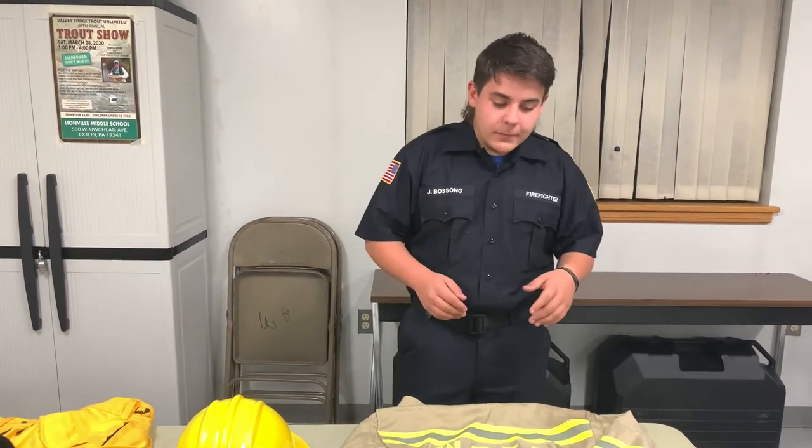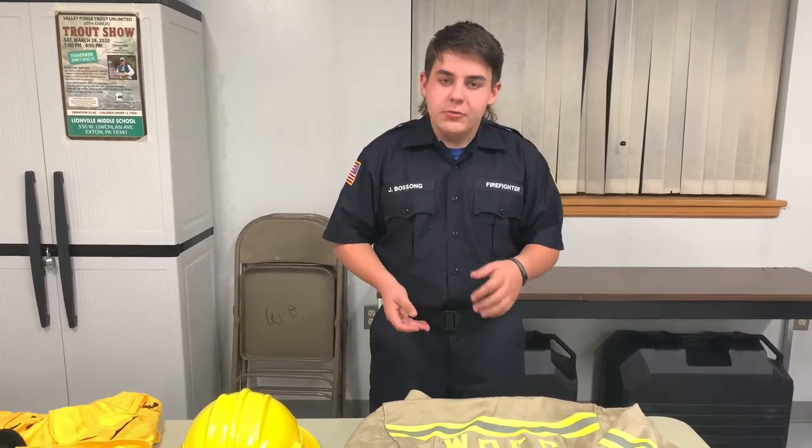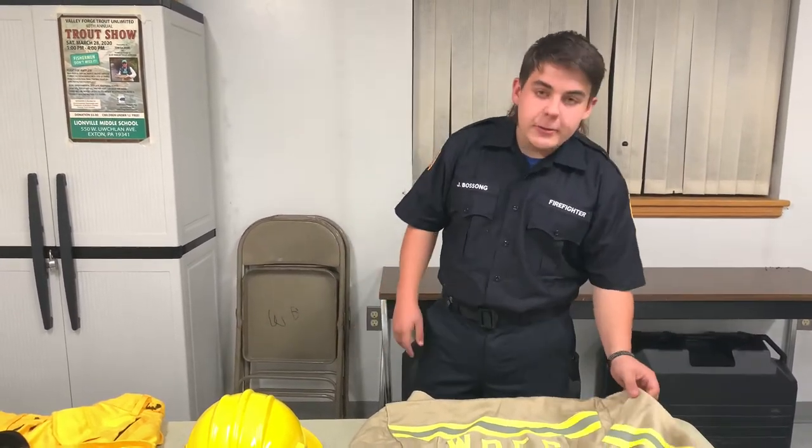Here we have our wildland gear. Unlike the bunker gear I showed you earlier, we use this for brush fires and forest fires because the material is a lot lighter.